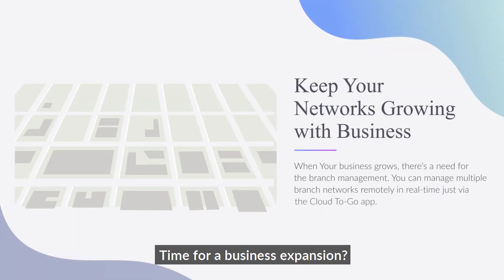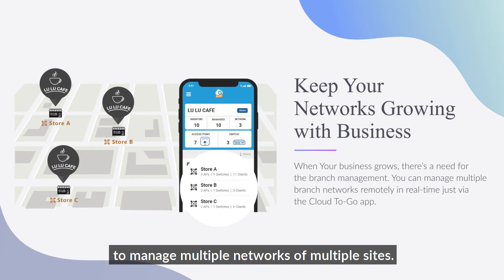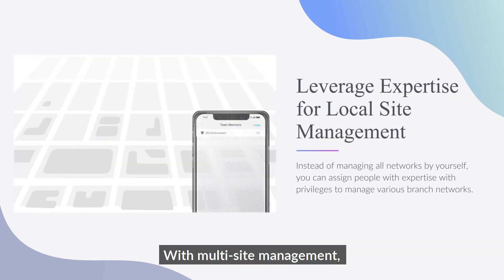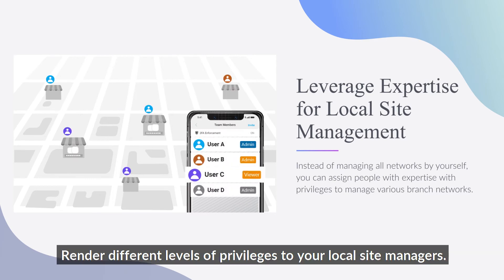Time for a business expansion? The Ingenious Cloud2Go app empowers you to manage multiple networks across multiple sites. With multi-site management, you can delegate tasks to assigned expertise and render different levels of privileges to your local site managers.